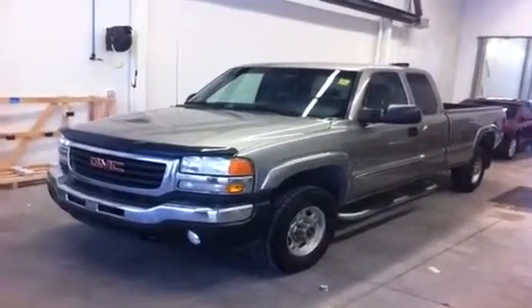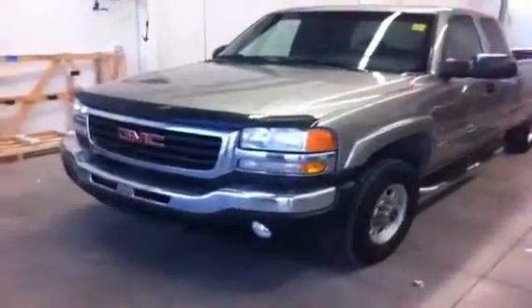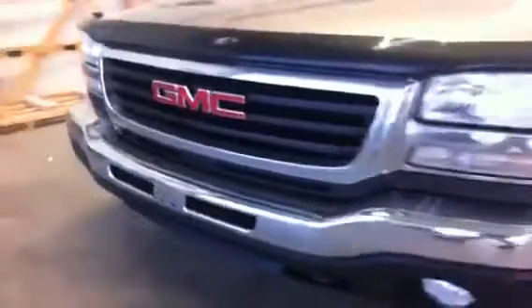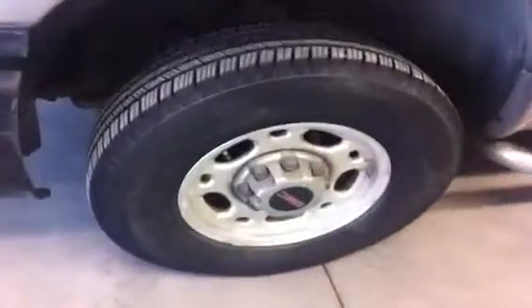Welcome to Schuylkill Motors in Fort McLeod. We have stock number 1387802003 GMC three-quarter ton. This is an extended cab long box. It is the Duramax diesel with the Allison transmission.